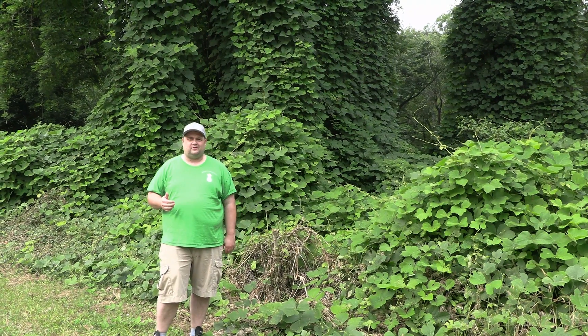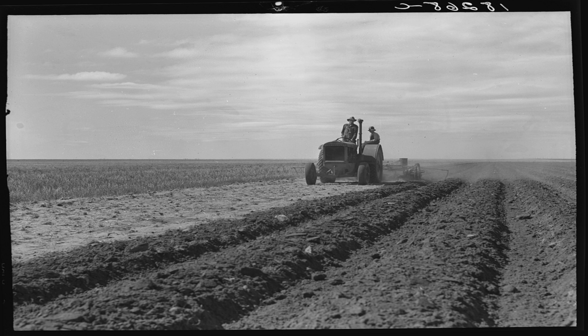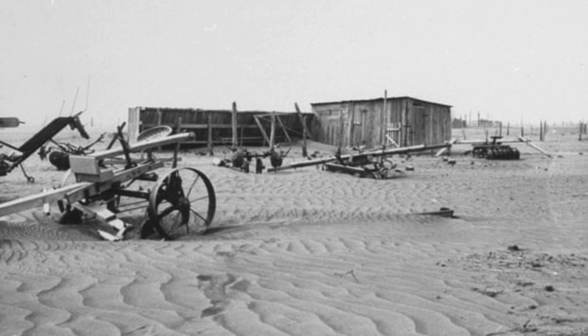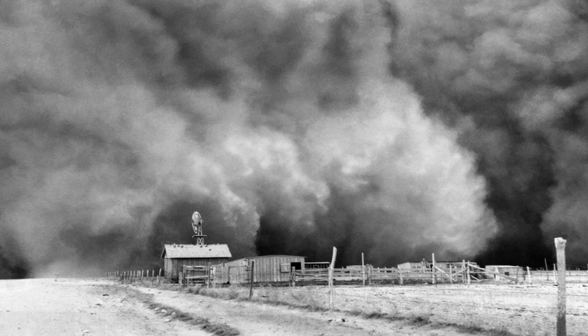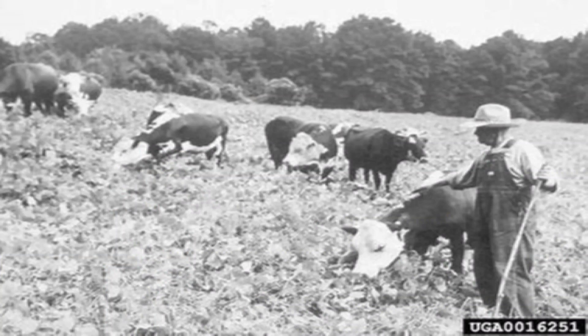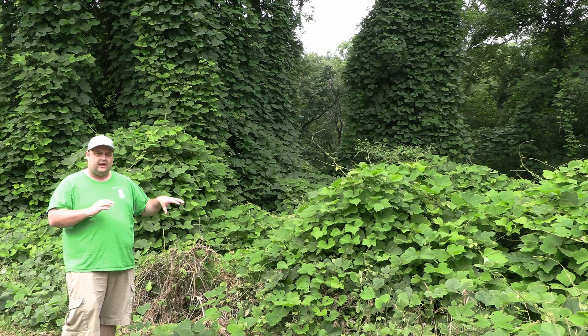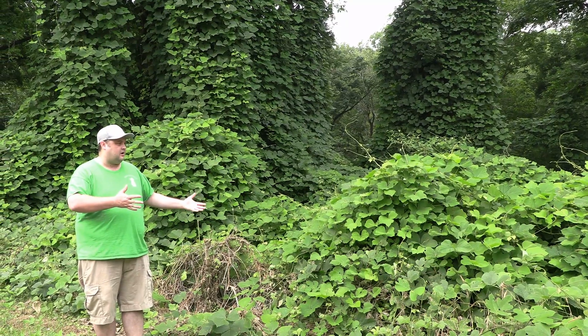In 1930 we had the Dust Bowl, which was the worst man-made disaster in US history and one of the worst ever on earth. This was caused by poor farming practices like tilling the soil and removing organic matter. The US government decided that kudzu would be a way to combat the erosion created by the Dust Bowl and were even willing to pay up to seven dollars an acre to plant it in areas with serious erosion issues. It was also brought in as a cattle feed crop.